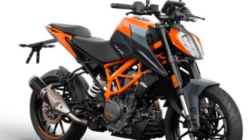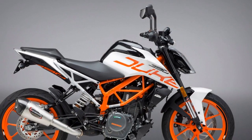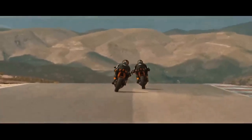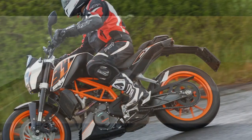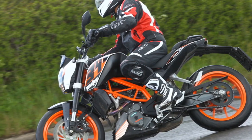The KTM 390 Duke is a fun and engaging motorcycle to ride. The bike is light and agile, making it easy to maneuver through traffic and on twisty roads. The engine is powerful and responsive, giving the bike plenty of acceleration. The suspension is firm, but it provides good handling and control. The KTM 390 Duke is also relatively comfortable to ride — the seat is supportive and the riding position is upright. However, the suspension can be harsh on rough roads.